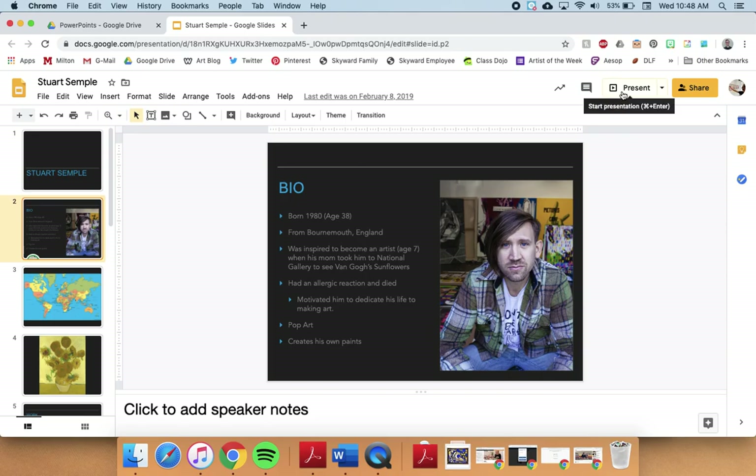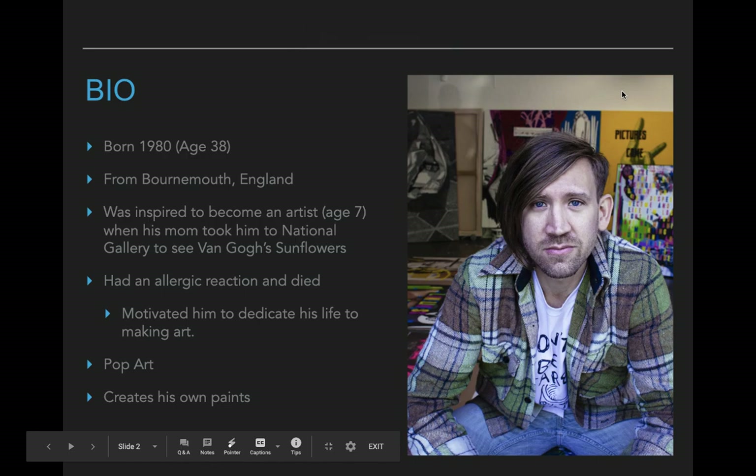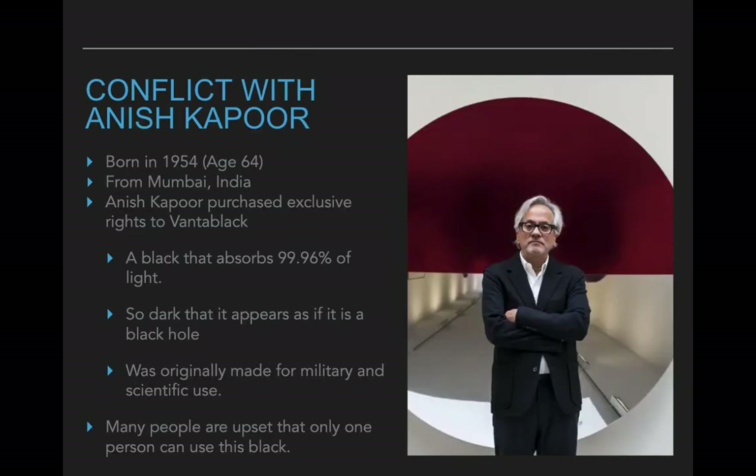Today we're going to start talking about an artist named Stuart Semple. Here's a picture of Stuart — he is from England and he is about 40 years old. He is a contemporary artist and he also makes pop art, so a lot of times when we look at his artworks they're very bright. He's very inspired by things from the 1980s and the colors from back then on things like advertisements. What I really want to focus on is that he actually makes his own paints.